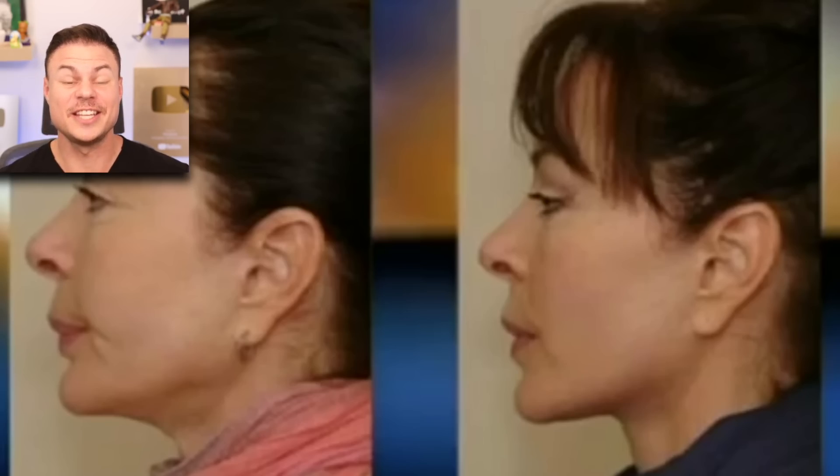In orthodontics, we do something called enameloplasty where we shape teeth in different areas. You can see her teeth are much longer in the after, and it also looks like they just taught her how to smile better — she was grimacing instead of doing a nice natural smile. I mean, it looks like they did a really good job and got her occlusion in a good spot. Who am I to judge if they're happy? I just want people to be educated on both sides.